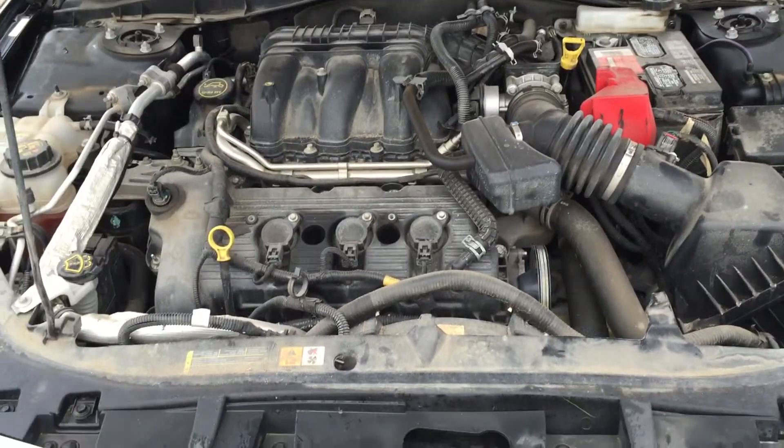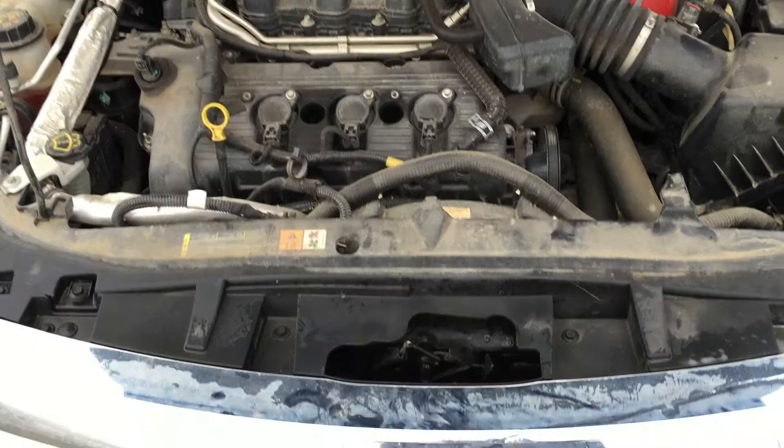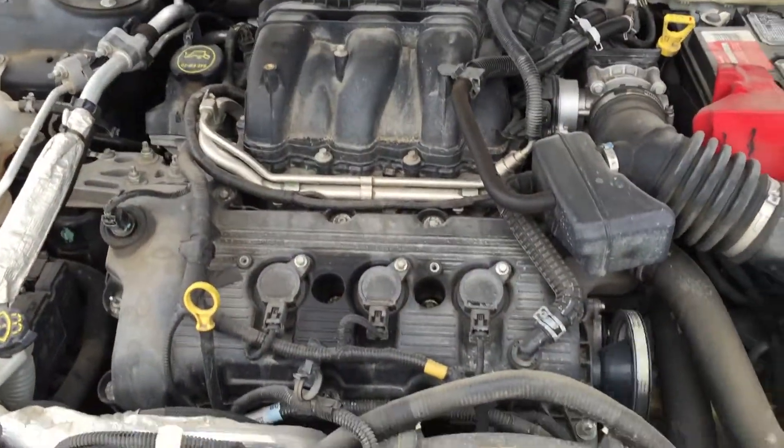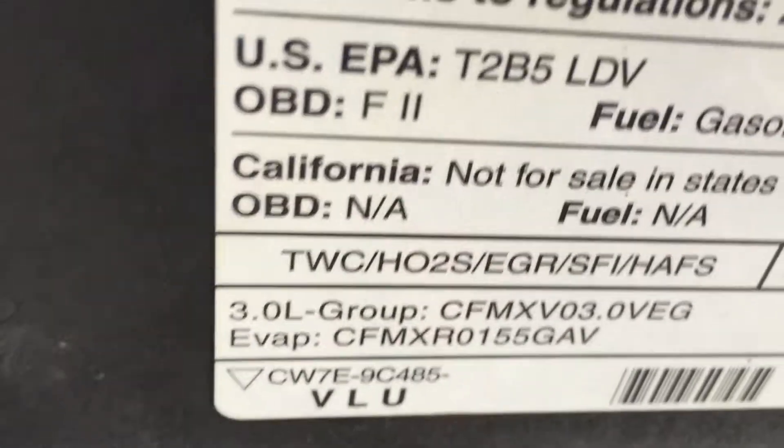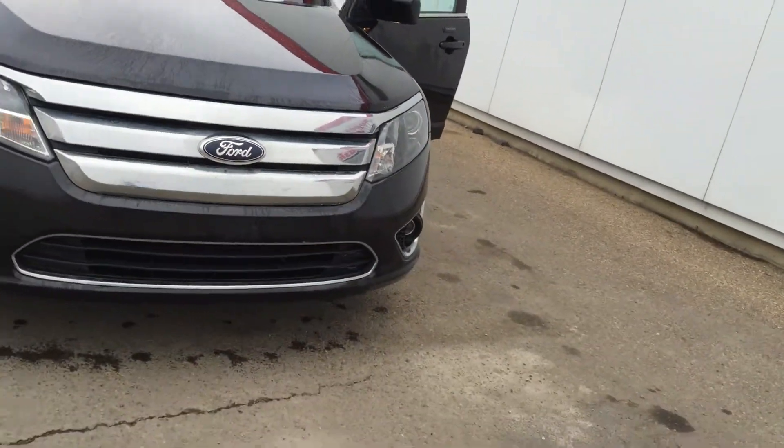This is a 2012 Ford Fusion all-wheel drive. This vehicle comes with a 3.0-litre, 6-cylinder engine, and has very low kilometres — only 42,000 kilometres on this vehicle.